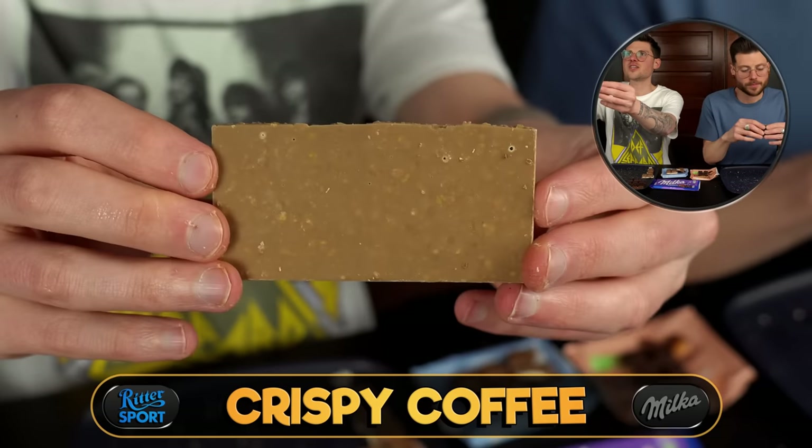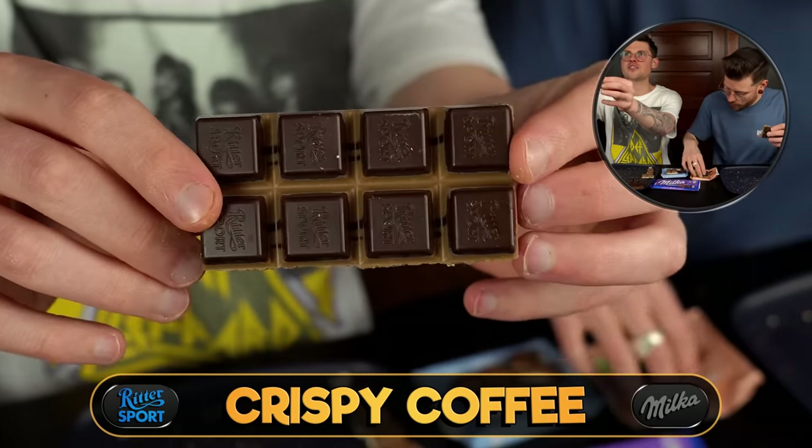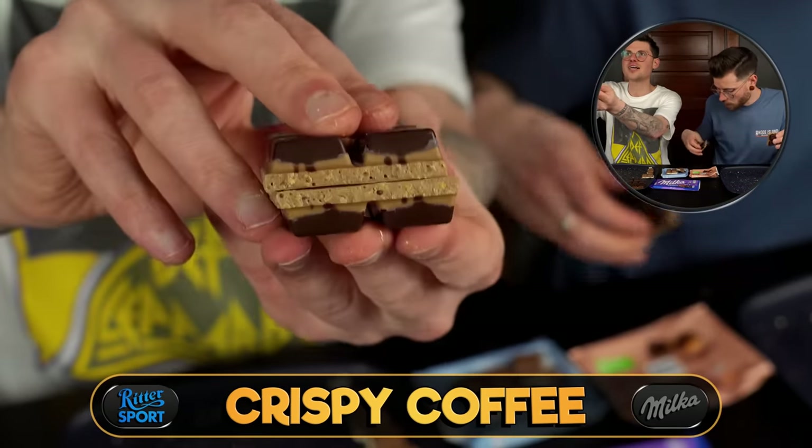As of right now the coconut is in the lead, and we have one more Ritter to try before the final side-by-side: the crispy coffee. This has coffee pieces in it, and I think it also has cornflakes pieces. I think it's a dark chocolate coffee.